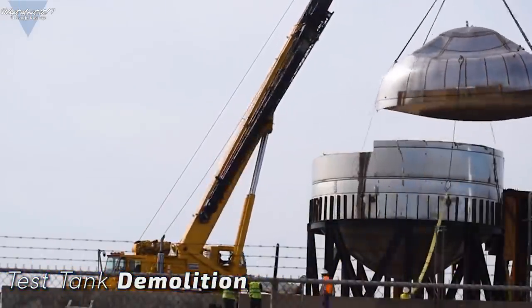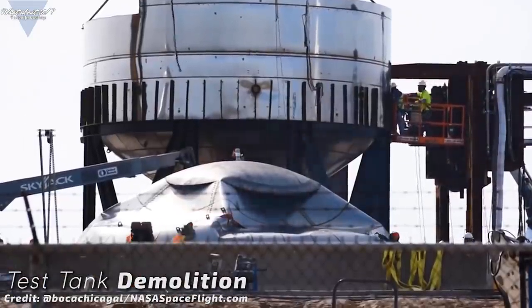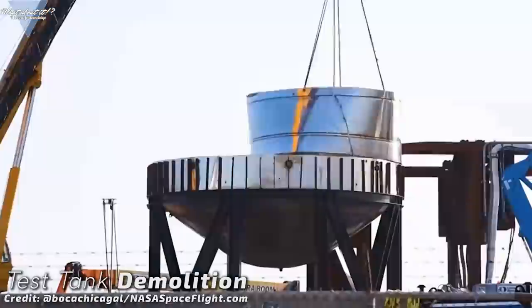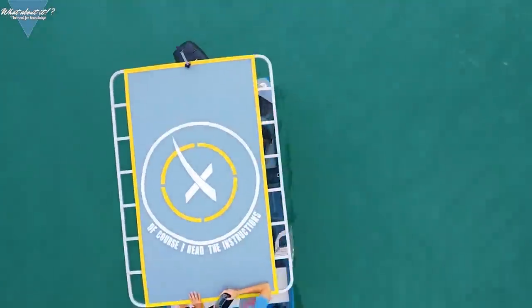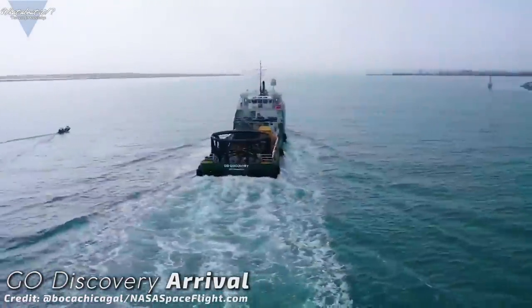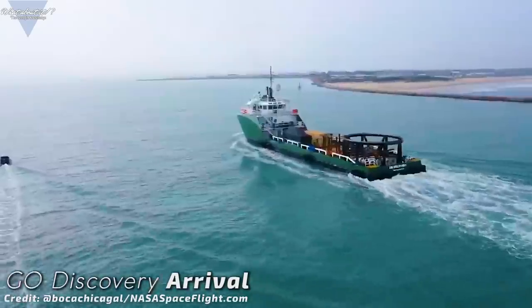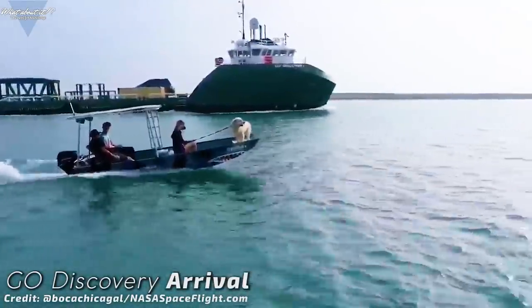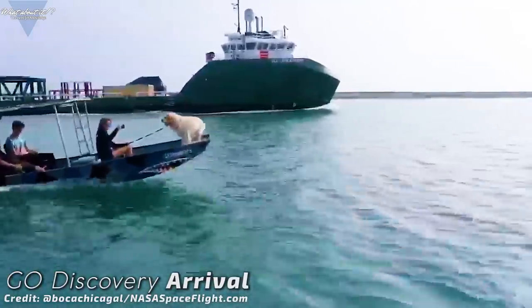The first test tank has by now been taken apart and removed from the launch mount. This closes the first chapter of serial number one testing in Boca Chica and opens up space for the next one, which in theory should be started rather soon, as the first test tank left room for improvements. Brownsville had another visitor from Florida: Go Discovery made the trip safely and arrived in Texas with more equipment from the COCO and presumably also the Roberts Road site at Kennedy Space Center — a bulkhead rig, another jig, and some containers added to the Boca Chica inventory. SpaceX is well into the next phase right now. We can see new buildings go up everywhere, parts are being constructed and tested, and we can see the project grow right before our eyes.